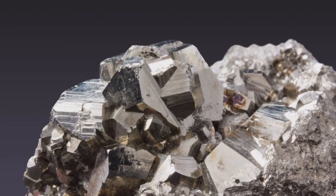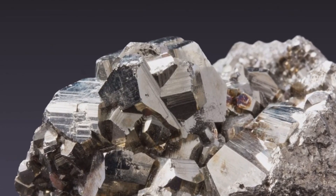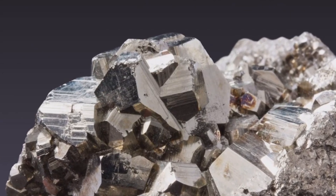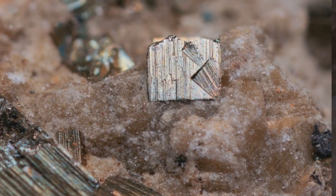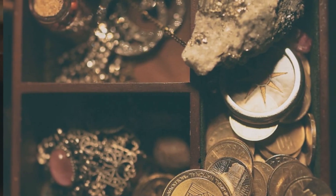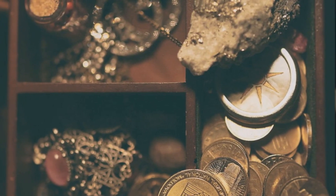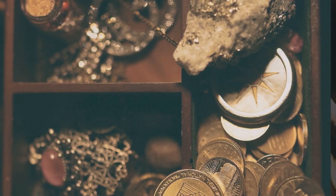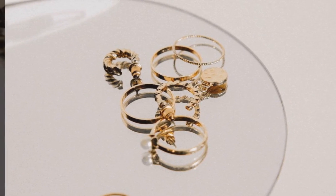The mineral pyrite, also known as fool's gold, can be found in many different rock types and has been used for thousands of years in jewelry and other decorative items. Pyrite is often mistaken for gold due to its yellowish color and metallic luster. It is found in sedimentary, metamorphic, and igneous rocks, but it is not as valuable as gold.